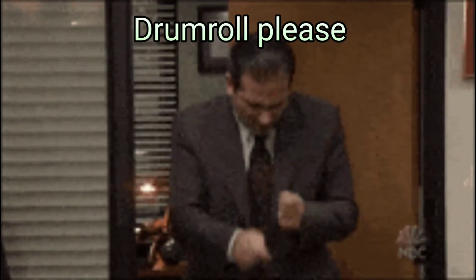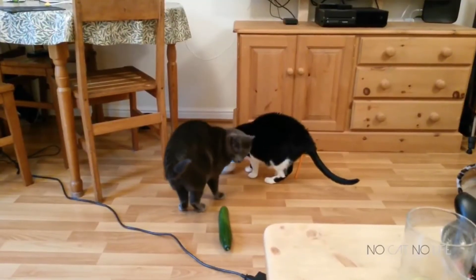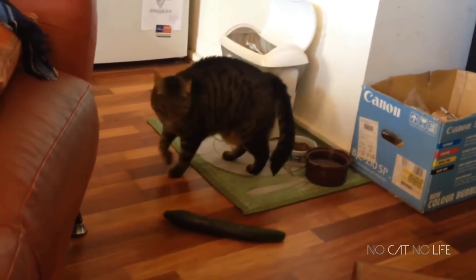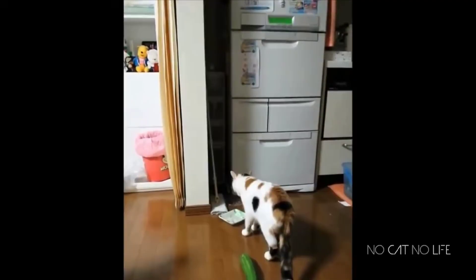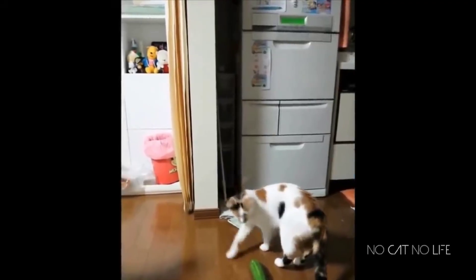Now, the big question: why are cats absolutely terrified of cucumbers? The leading theory might be less crazy than you think — it's because they look like snakes, especially to cats who see the world a little blurrier than we do. Also, in those funny videos, they're usually surprised by the cucumber slash snake, so that's why they're extra spooked.